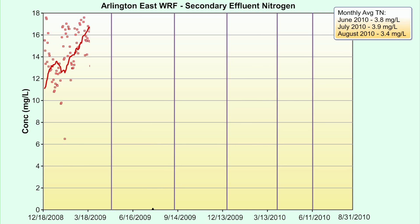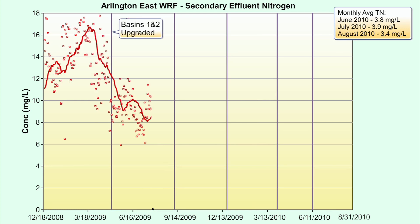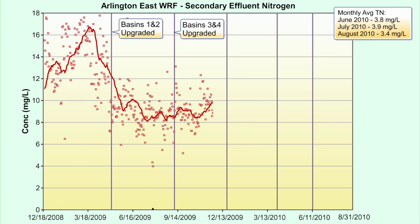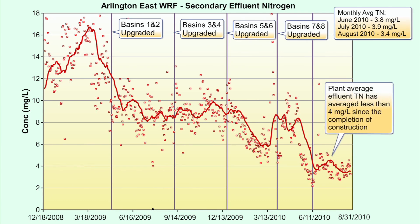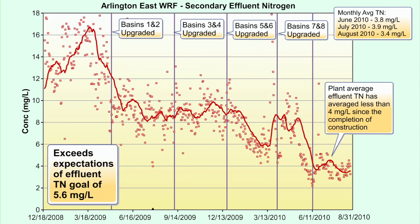Construction sequencing was carefully planned to keep the existing plant in service. Plant effluent total nitrogen continued to drop during the construction period. The project ultimately reduced effluent nitrogen loads by almost 70 percent and exceeded all expectations. And it saves us a lot of money — we went from about $280 to $300 million down to about $67 million total for the BNR and the capacity increase at the end of the project, which is extremely inexpensive for what we got out of it.